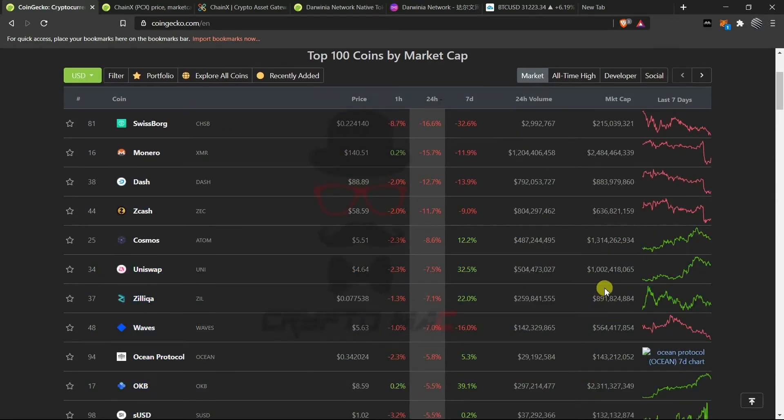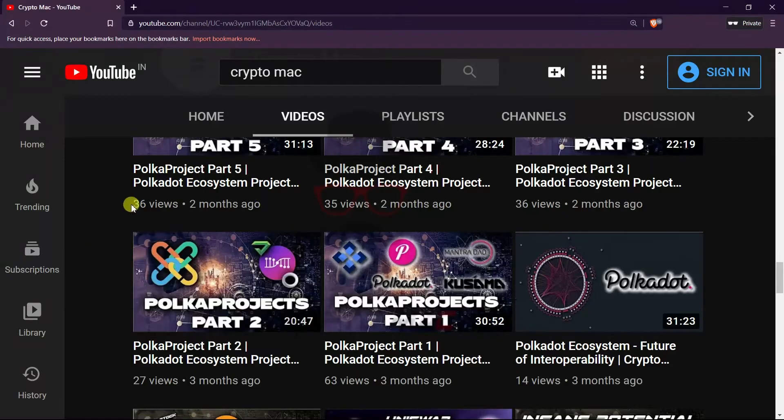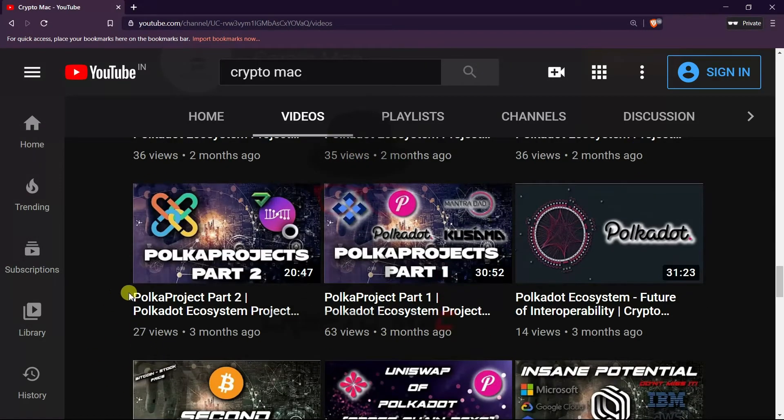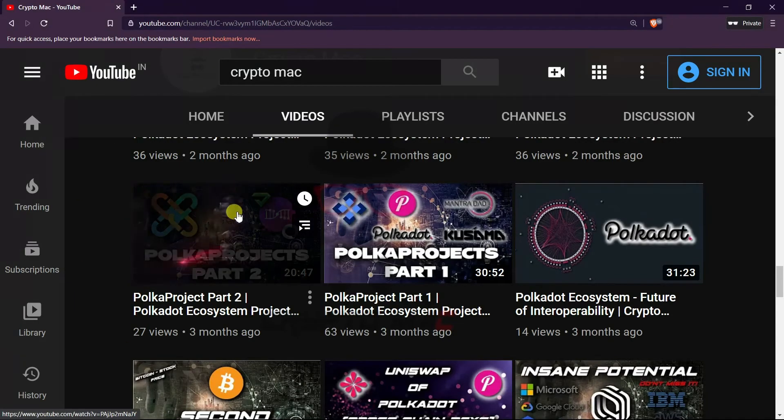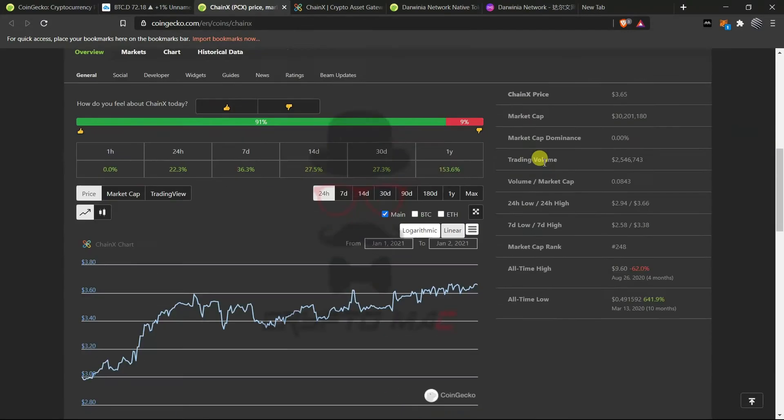Most altcoins are in the red because most attention is toward Bitcoin. ChainX is a very important project we have already discussed in our Polka Project Series. These two projects are very important for bridging assets. ChainX is now launching version 2 and everything in Polkadot is going to happen. It is currently pumping with a gain of 22.3 percent.